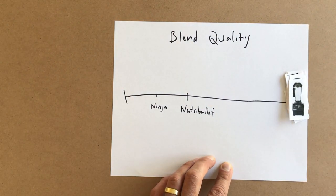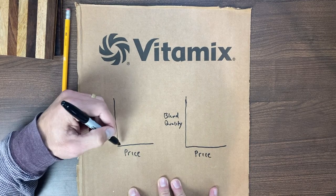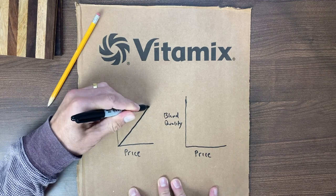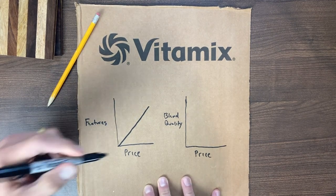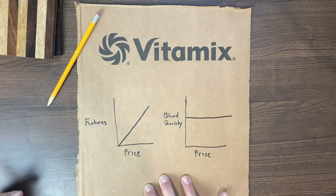On the other end of the spectrum is the best deal, and this varies, but it's usually a reconditioned model. Because the blend quality between the two is identical, you're really only paying for more features. The more you pay, the more features you get — the blend quality is the same. You might be thinking, it's not so binary for me, I want to know what's in the middle. So let's talk about that.